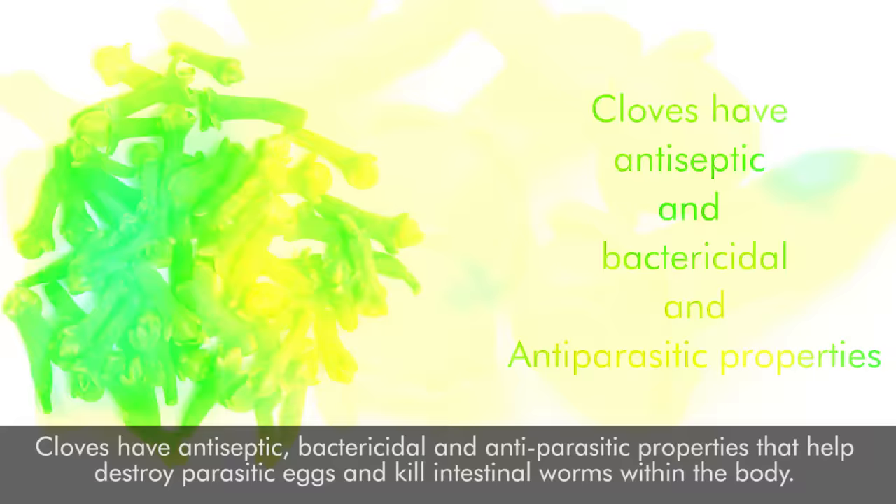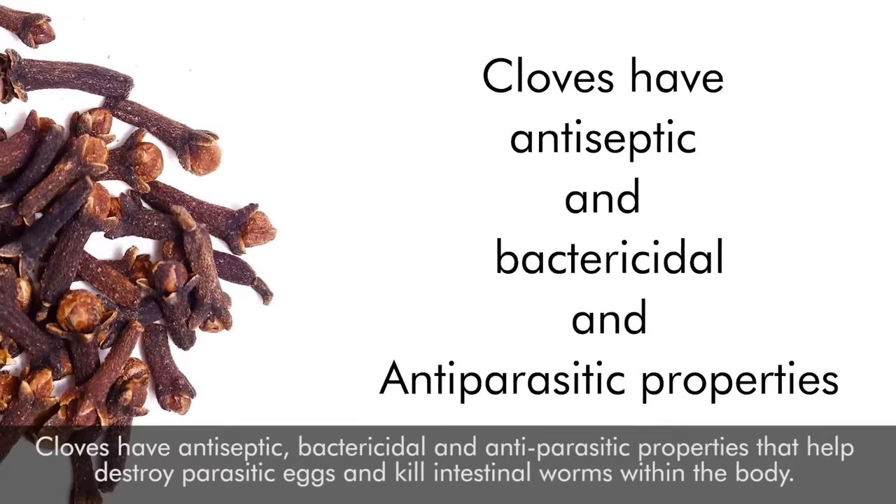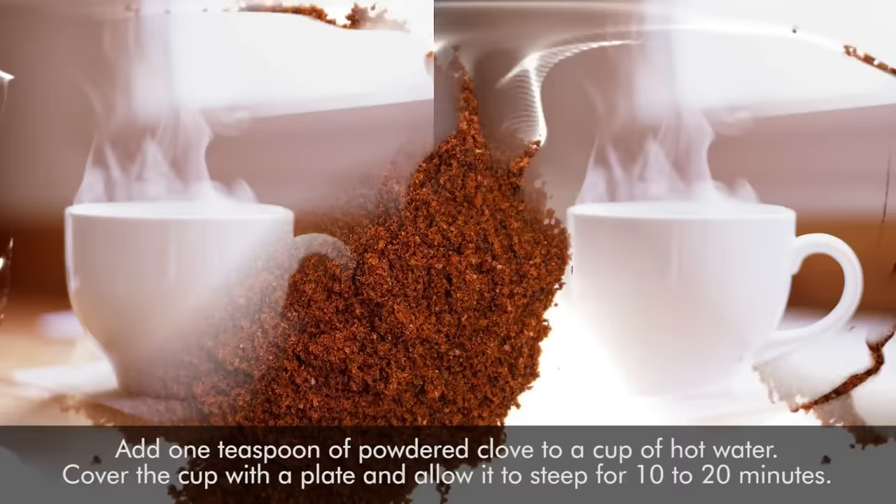5. Cloves. Cloves have antiseptic, bactericidal, and anti-parasitic properties that help destroy parasitic eggs and kill intestinal worms within the body. Plus, cloves can help prevent future episodes of infestation. Add 1 teaspoon of powdered clove to a cup of hot water, cover the cup with a plate and allow it to steep for 10 to 20 minutes. Drink this 3 times a day for a week. Always use freshly ground clove powder to get the maximum health benefits.